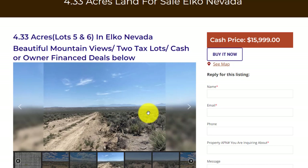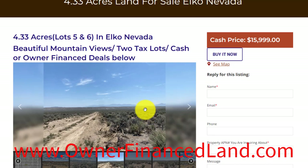This lot is still available. You would just need to go to our website at www.ownerfinanceland.com and check it out for yourself. We've got one last stop to make, and we're going to be heading to Colorado.